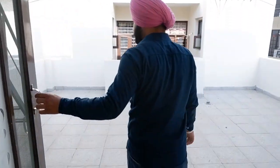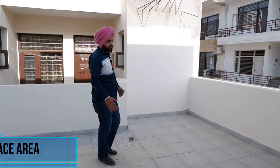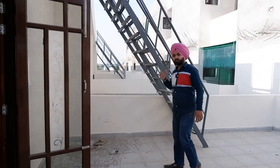Now I am going to take you to the terrace area. Here you will have a spacious terrace area. The full construction includes two bedrooms with two attached washrooms going up to the terrace level. This is our independent house, designed with a unique design of your own choice. The location is very prime and the society is approved. For any further queries, you can call us and make your dream home a reality.